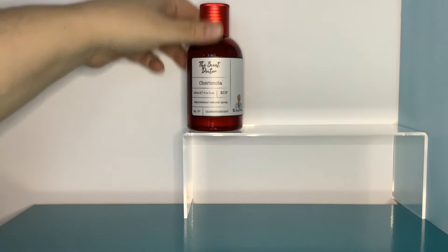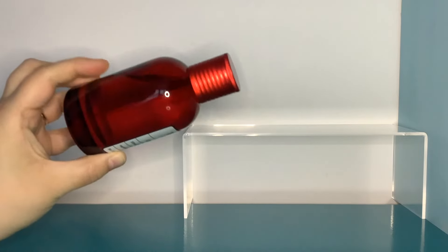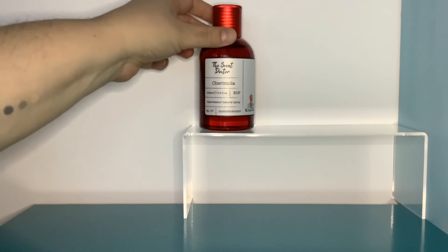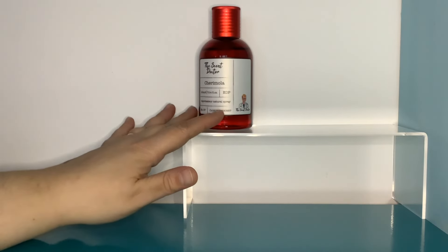I'm going to start off with this, which is a super cheapie. In the UK you can get this on Amazon for like a tenner. This is the Scent Doctor and this is Cherry Moeller — a Sherry Moeller scent, which they call Barbados Cherry. It's a beautiful coloured bottle. I tried a few of these and gave them away because all of the ones in the white bottles I didn't like, but I do like this one.